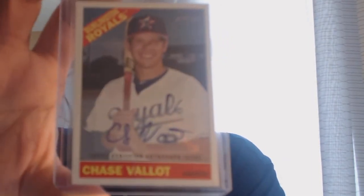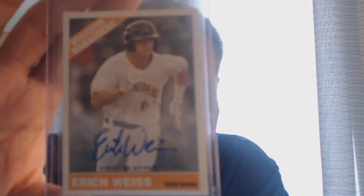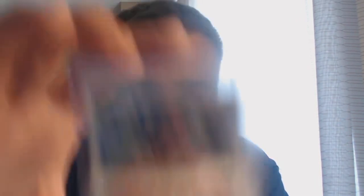From the next few, these are 2015 Heritage Miners: Trice Supac, Chase Ballett, Zach Lemon, Buddy Borden, Eric Weiss, Chris Ellis, Carson Sands, and Michael Geddes. I bought all those in one lot from a guy with some other Inception autos for like $1.50 apiece — dirt cheap.